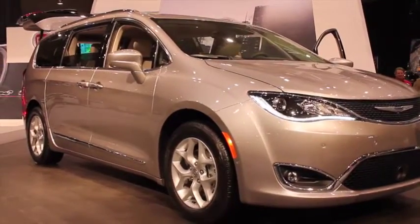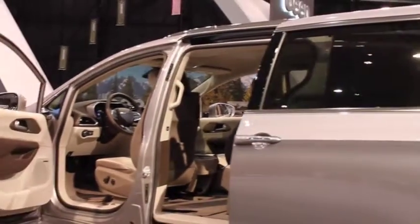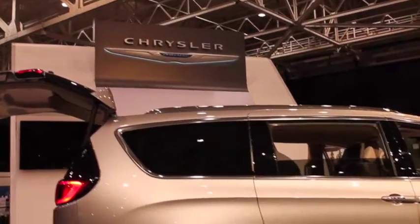The Chrysler Pacifica is the minivan that will make other soccer moms jealous. It comes with its own vacuum cleaner and foot-activated side doors for all the multi-tasking parents.